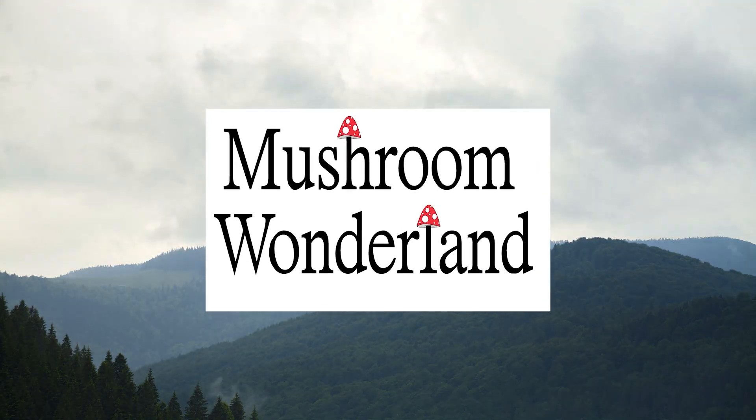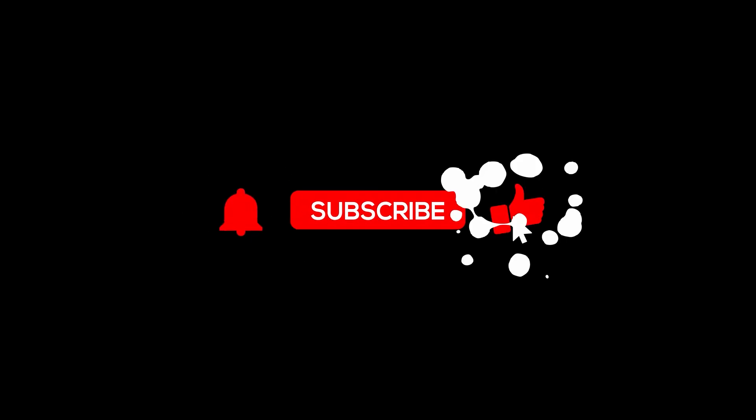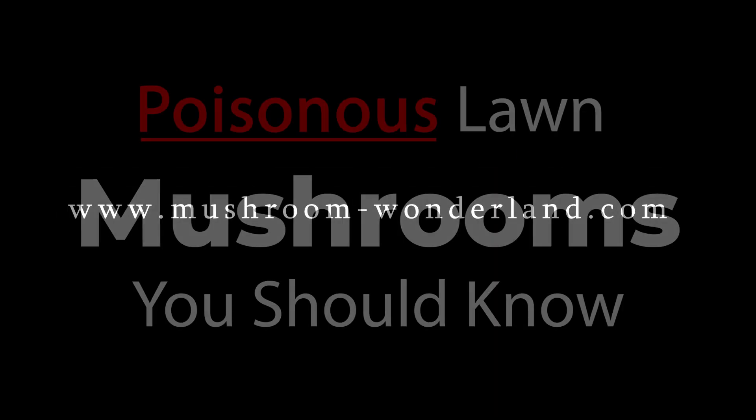Welcome to Mushroom Wonderland. On this episode we're going to be talking about mushrooms that could potentially be growing in your lawn, posing a threat to your family or to your pets. These are mushrooms that grow all over the United States, so let's get right into this list of mushrooms that you may have noticed in your yard and might want to get rid of.